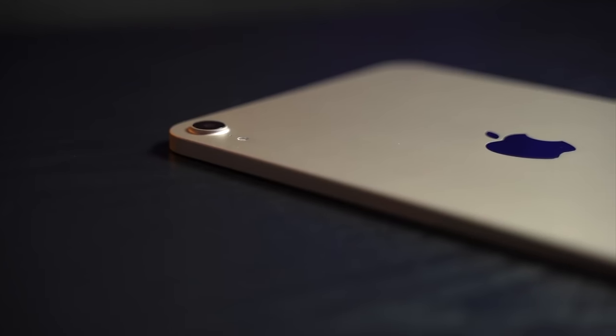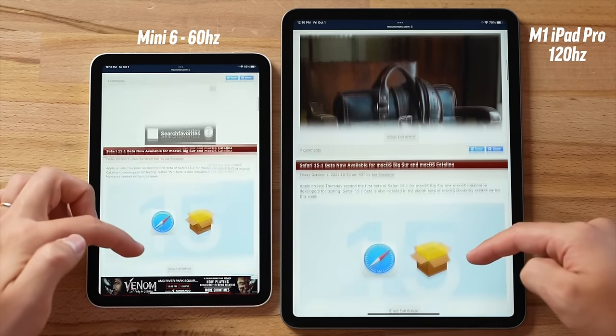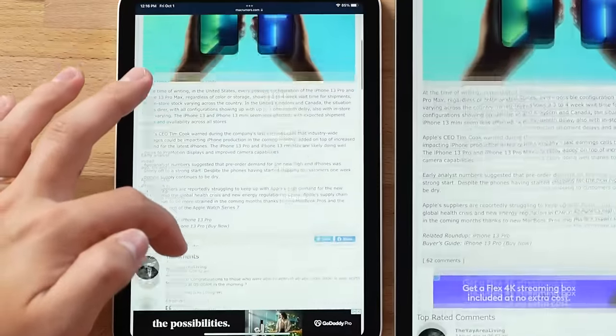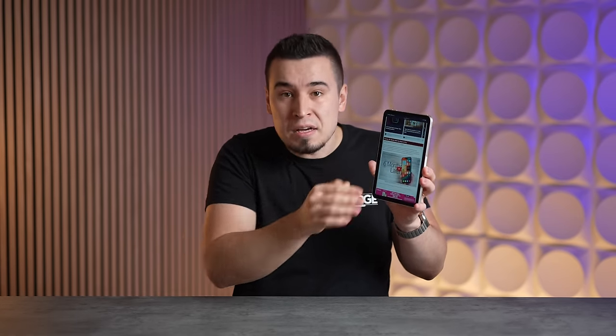For change number one, Apple is expected to fix the issue that caused so much annoyance for users of the current mini — the jelly scrolling flaw. If you didn't already know what it is, you can see it in this slow motion video where, when you scroll up and down in portrait mode, it looks like there's a jelly effect where it doesn't scroll evenly across the display. This is caused by the fact that LCD screens refresh line by line, so sometimes there is a delay between the frames on both sides of the iPad.